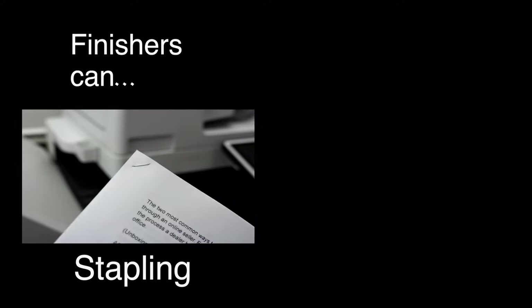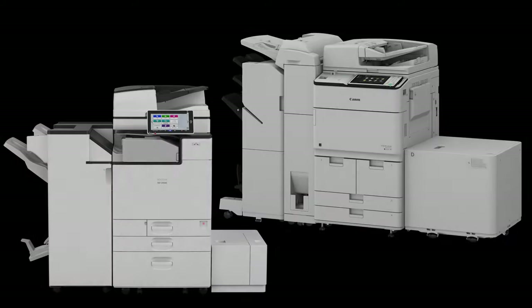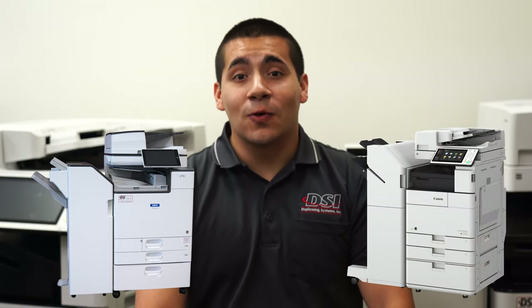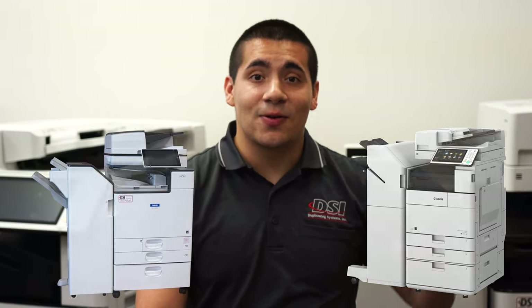Copiers can come with optional equipment such as finishers, fax machines, and paper banks. Finishers can have all sorts of features such as automatic stapling, hole punching, and booklet making. Paper banks, also known as large capacity trays, allow your copier's maximum paper capacity to increase. These pieces of optional equipment can significantly increase the capability of your copier and make your life easier. We have a video covering finishers — click the gray card in the upper right corner to learn more.